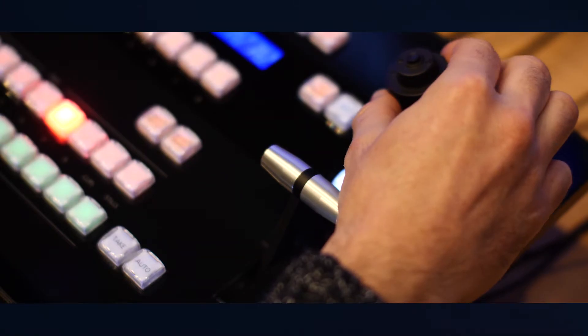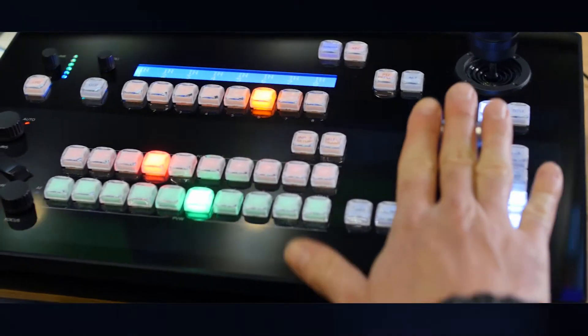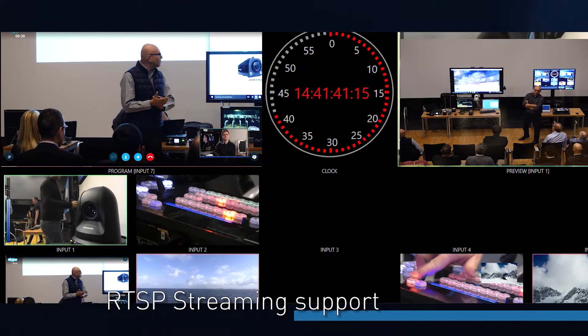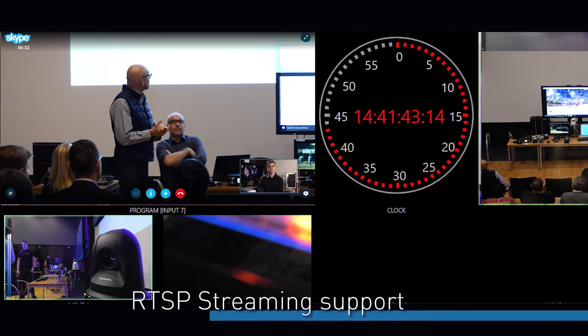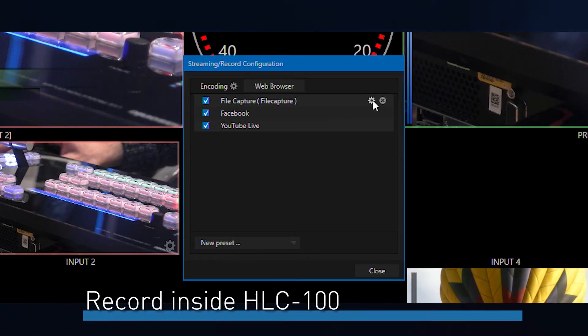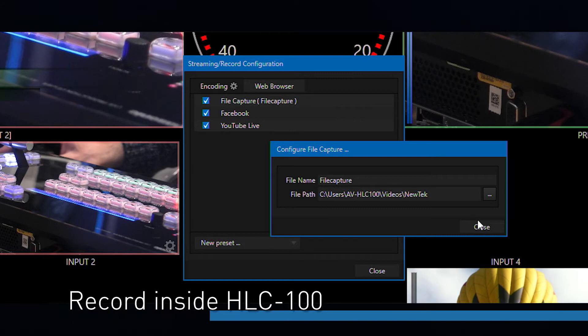I think that brings a new dynamic in fly away kits. For example, we can have our PTZs in one case and we can have our AV-HLC100 and take it out in one kit and film things like conferences as well. Because we are supporting Skype for that application. So if you think of a live event — this could be a corporate event — we could utilize Skype and use RTSP streaming out of the AV-HLC100 from all the inputs. And we can also do the recording into the unit itself. So we have two different options.